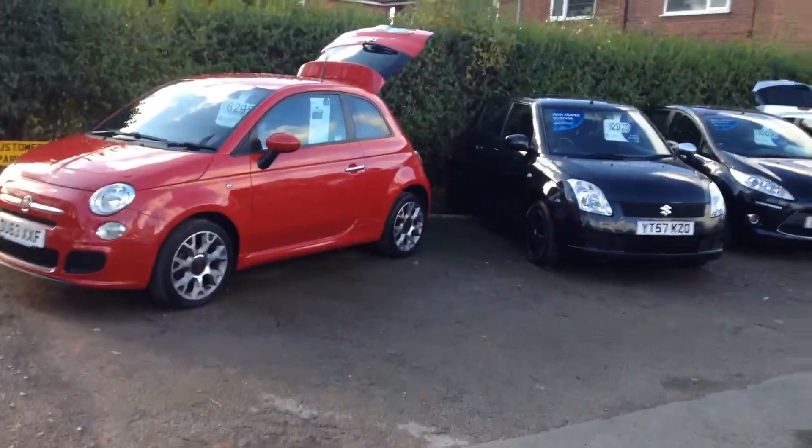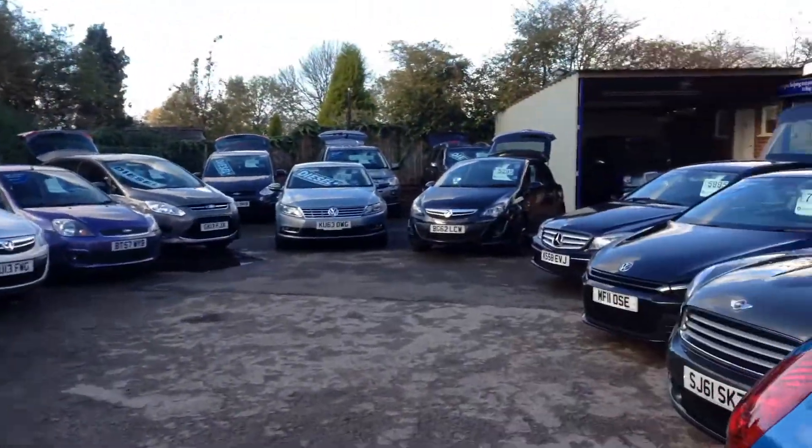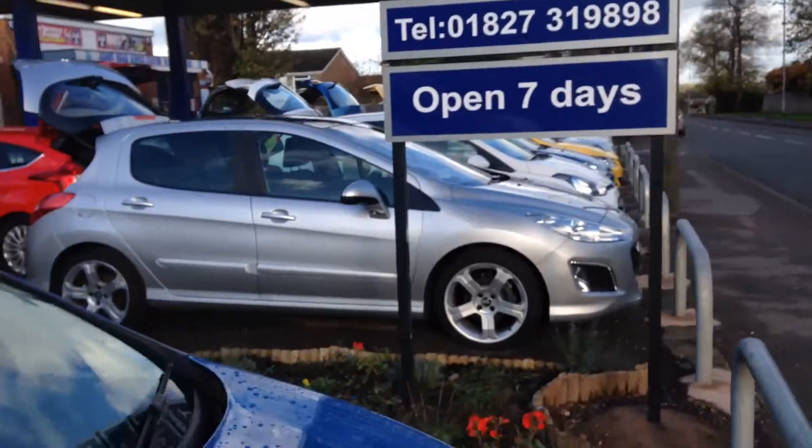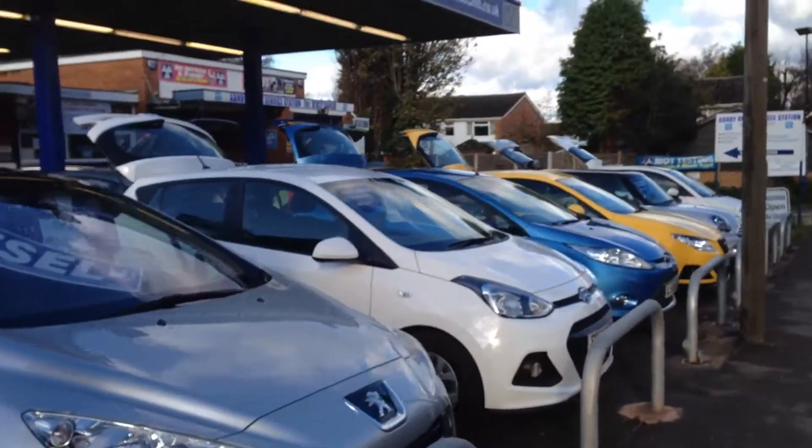I'll show you around a little bit, you can see the other cars we've got. All the makes, all models, all price ranges catered for. Whatever takes your fancy.